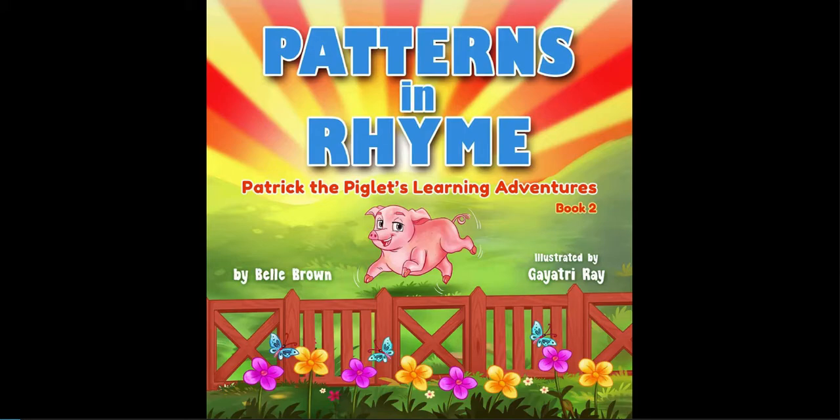Hello, this is Catherine from Accelerated Reader. Today, I will be reading Patterns in Rhyme, Patrick the Piglet's Learning Adventures, Book 2, by Belle Brown, illustrated by Gayatri Ray.